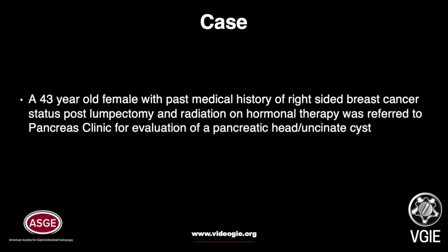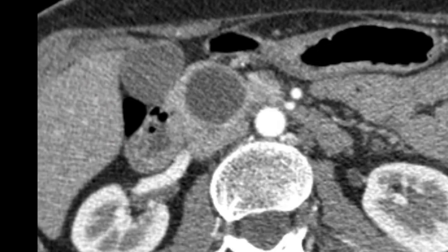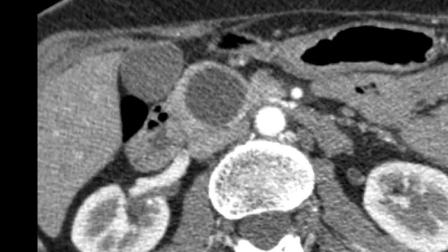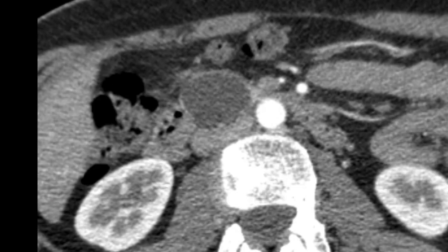A 43-year-old female with past medical history of right-sided breast cancer, status post-lumpectomy and radiation on hormonal therapy, was referred to Pancreas Clinic for evaluation of a pancreatic head/uncinate cyst. CT demonstrated a cystic lesion in the pancreatic head measuring approximately 33 x 28 x 41 mm, with no enhancing mural nodularity or convincing soft tissue components. MRI reported a slightly lobulated pancreatic cystic mass in the head/uncinate process with a 9 mm non-enhancing cystic nodule.